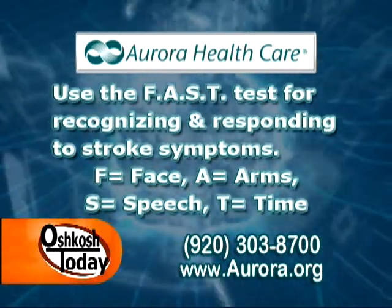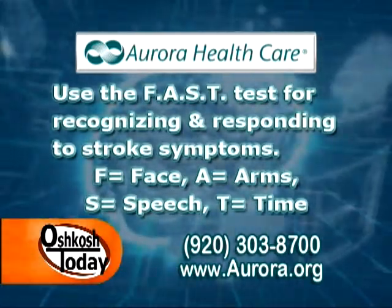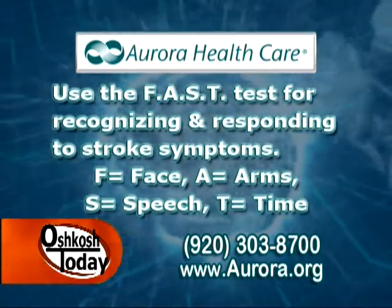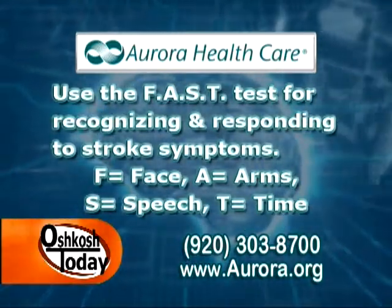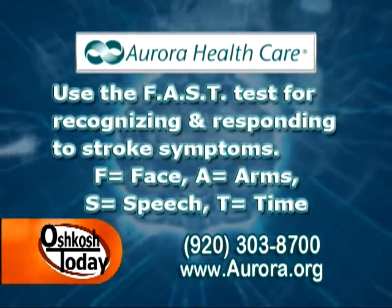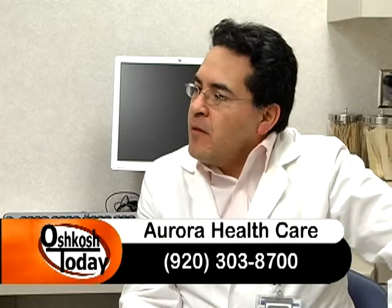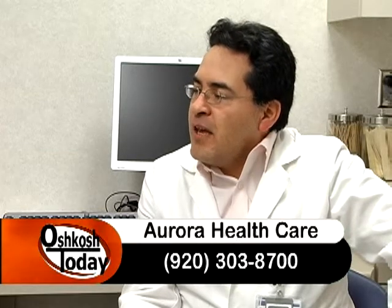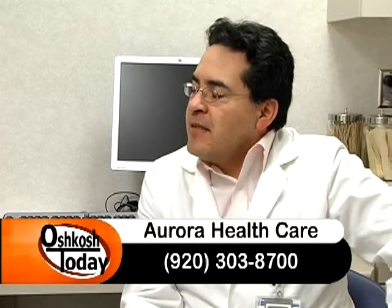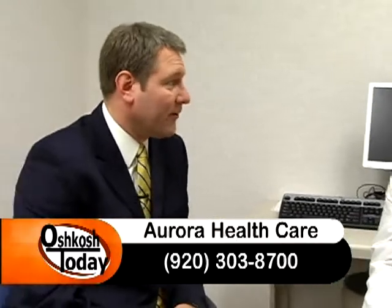S comes for speech. If you have problems with your speech — slurred speech, your words don't come out the way you expect — that is another critical sign. And finally T comes for time, which means that if you notice all these signs, you should contact 911 immediately, because the more time you take, the more brain cells die. So get on the phone and get 911 to help you right away.